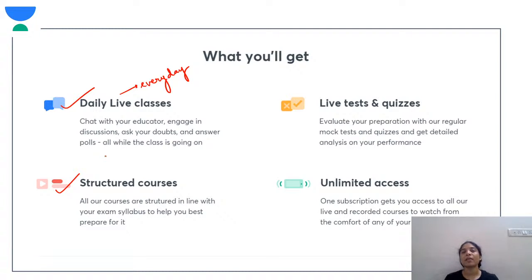By the end of six to seven months, you should be completely done with studying once, and then in the next two to three months you should only be revising. Here at One Academy, all the courses are structured in line with your exam syllabus and it will help you really very much for your preparation.